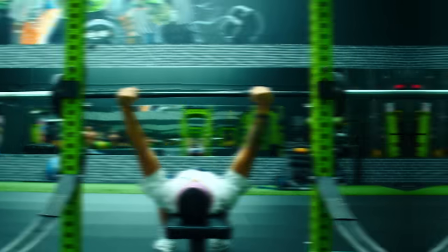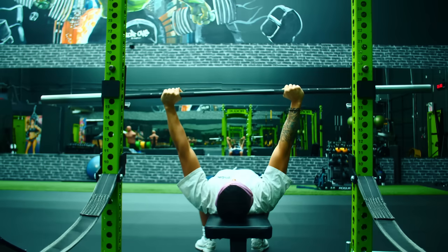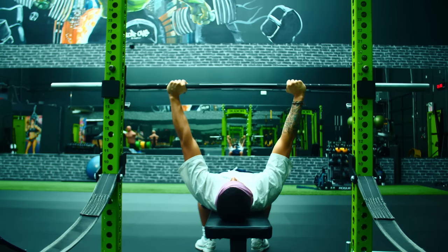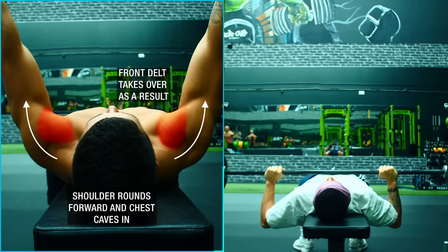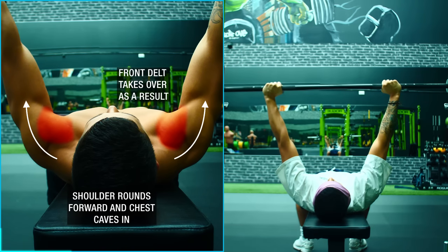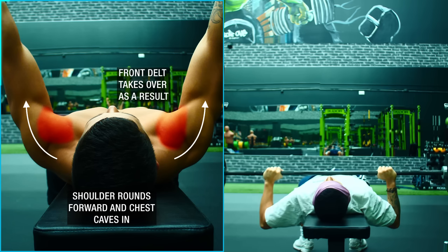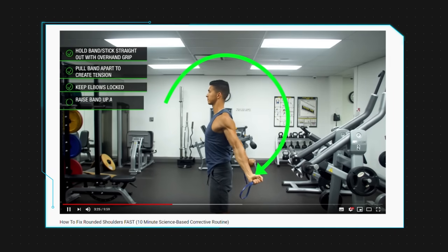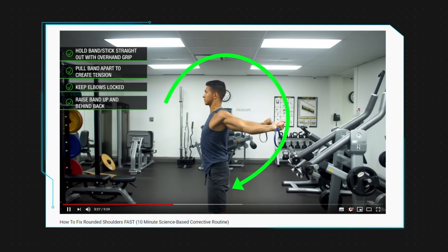The problem nowadays is that most people are stuck in a forward rounded posture, which makes applying proper bench form much more difficult. As soon as you get on the bench press, you'll be naturally inclined to round your shoulders forward and shift more tension to the front delts as a result of your posture and mobility restrictions. By improving these mobility restrictions, you'll be able to maintain a better position and indirectly boost chest growth from the bench press.